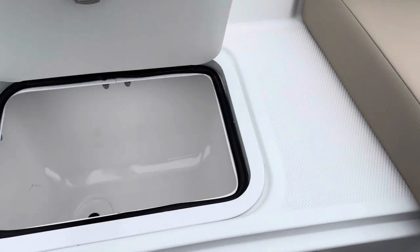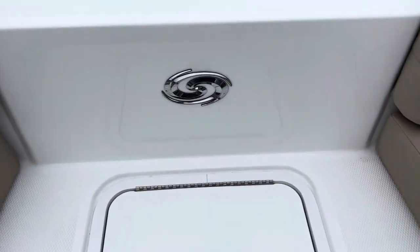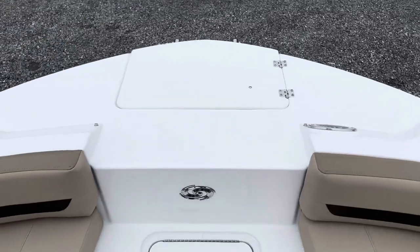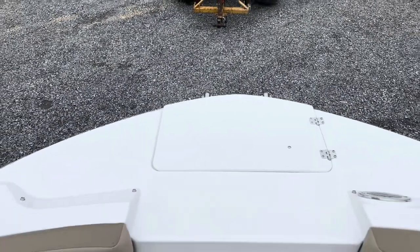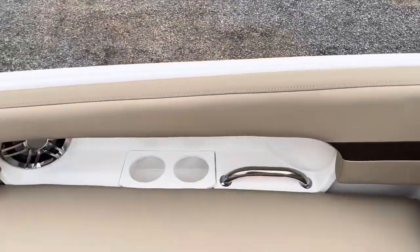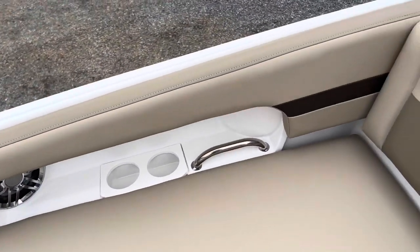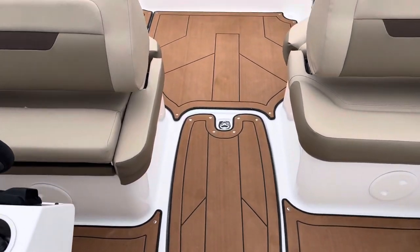There's another storage compartment up front — I like to use that as a trash can. It's a nice big deck on the front. If you're picking somebody up on the dock, just pull right up to the front and let them jump on. There's also an anchor locker and a ladder in that compartment. Stainless steel grab handles, cup holders, and speakers are up here, plus a huge in-floor ski locker.